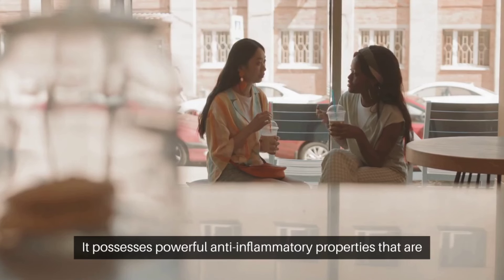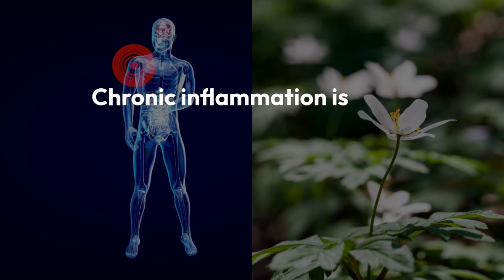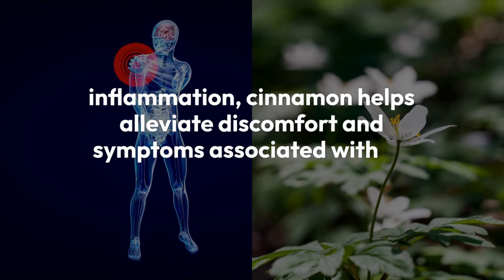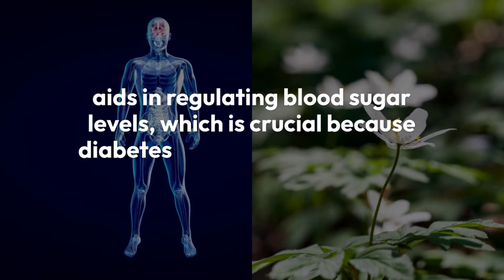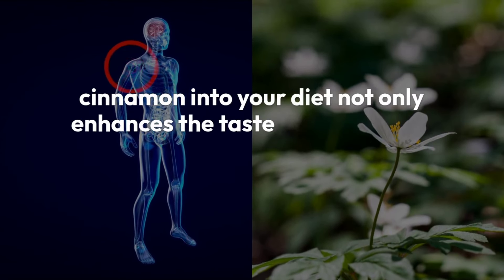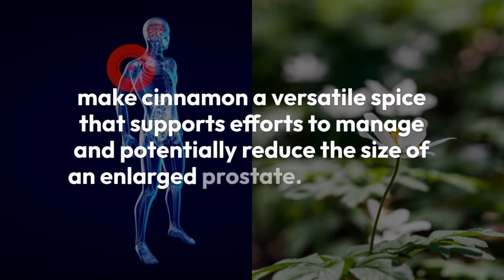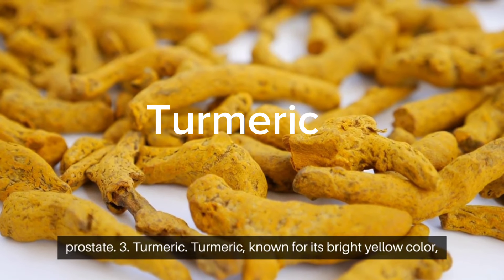Number two: Cinnamon. Cinnamon, renowned for its sweet and aromatic flavor, offers more than just culinary delight. It possesses powerful anti-inflammatory properties that are beneficial for prostate health. Chronic inflammation is often linked to prostate enlargement, and cinnamon works to reduce this inflammation, helping alleviate discomfort and symptoms associated with an enlarged prostate. Cinnamon also aids in regulating blood sugar levels, which is crucial because diabetes can increase the risk of prostate issues. Incorporating cinnamon into your diet not only enhances taste but also actively contributes to prostate health, potentially helping reduce the size of an enlarged prostate.